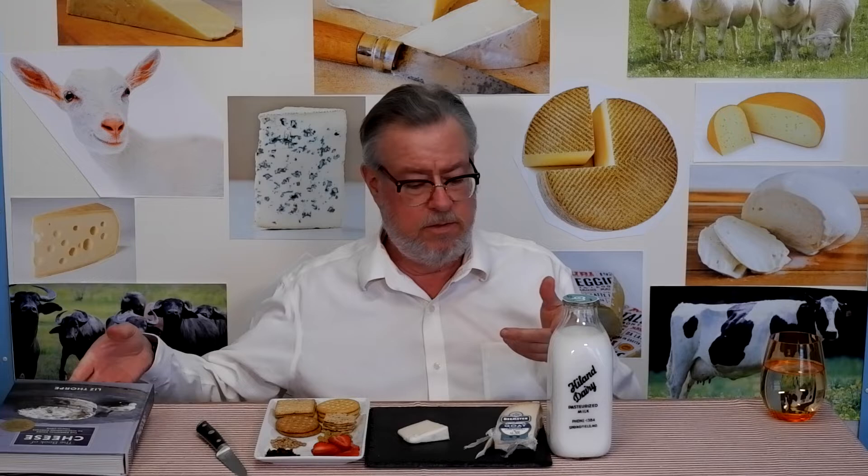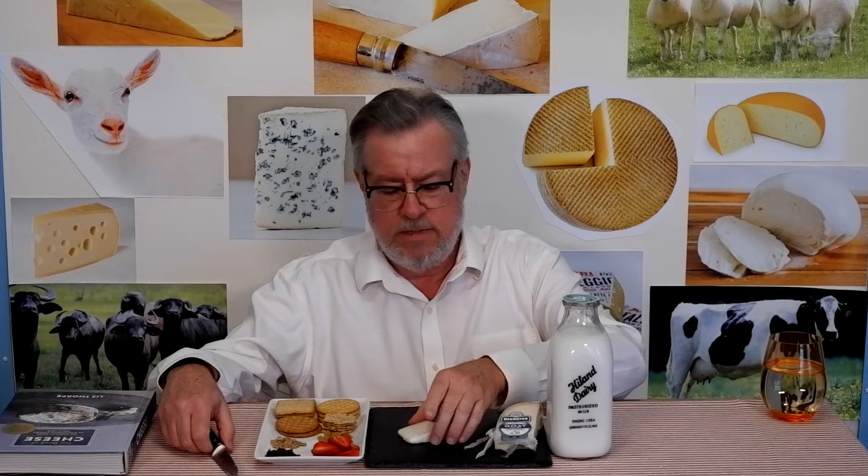Goat and sheep milk are just part of the tools that cheesemakers have in Europe or wherever they are. She recommends Arena Goat Gouda, a Young Goat Gouda. I found this one — Beemster — which says it's Dutch, and this is the one I'm using as our example here.